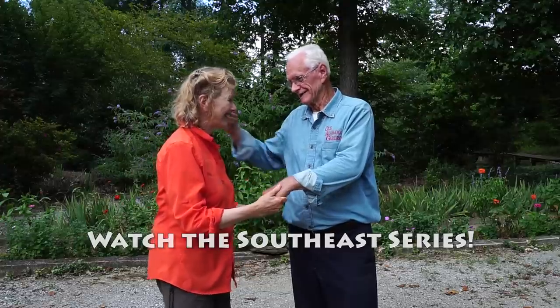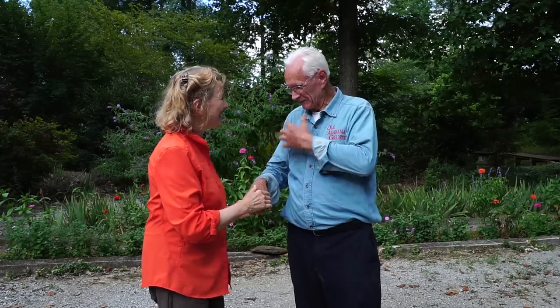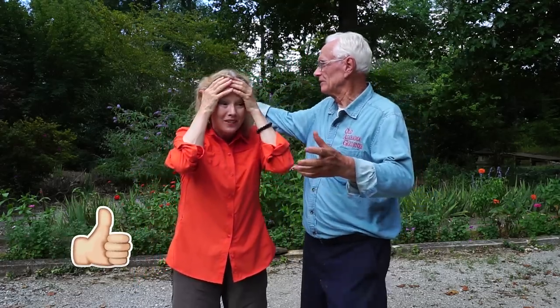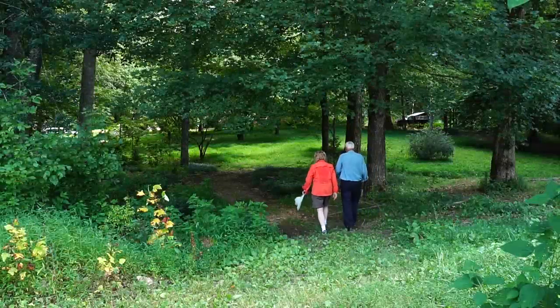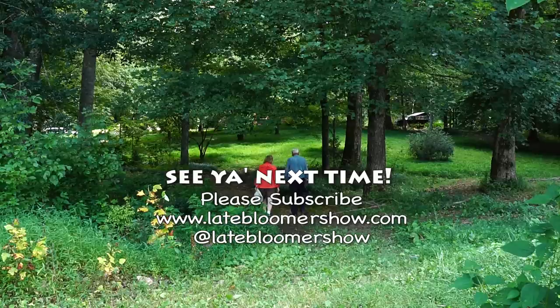I certainly hope so also. The camera can't pick up how wet we are from being outside walking. You have walked over a good portion of this place. It's amazing. If you enjoyed this video, please watch these, and don't forget to follow me on Instagram, Facebook, and Twitter. I'll see you in the next video.